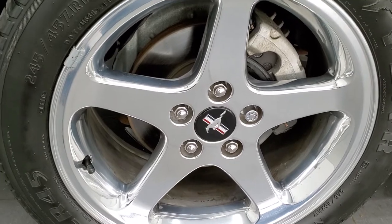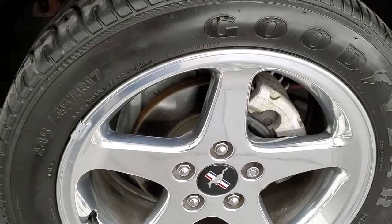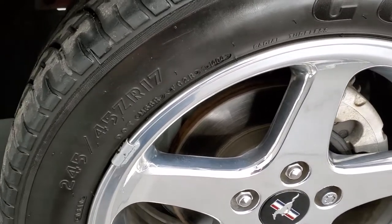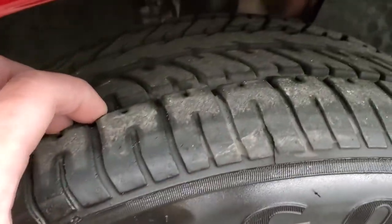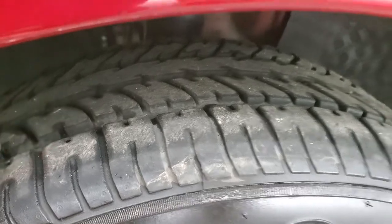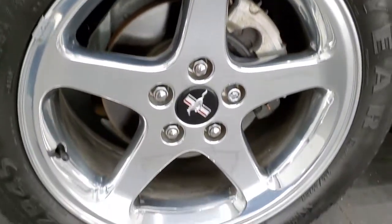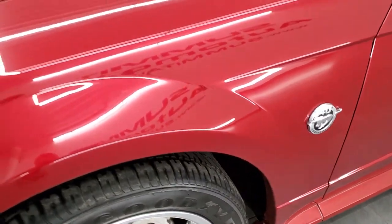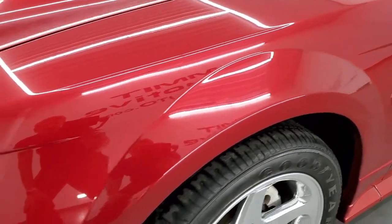This one comes with the polished aluminum rims and Goodyear Eagle ZR45 tires — two 245/45 ZR17s with right around half the tread left on them. The rim is in excellent shape, really nice condition. This is a Western car, came from Oregon and Washington with previous owners.